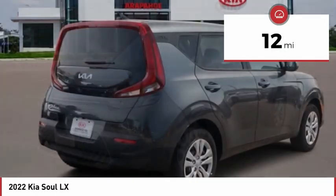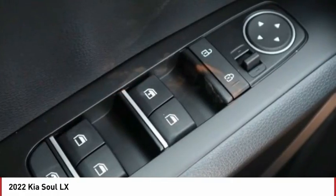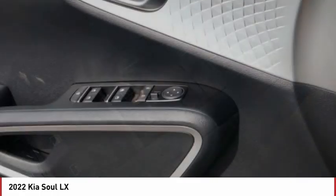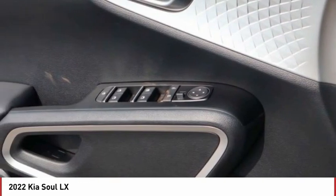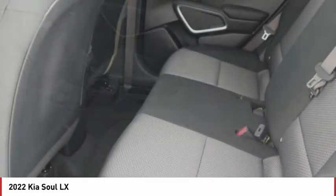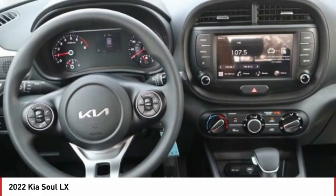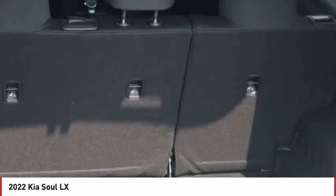This vehicle has less than 100 miles. Here are some of this vehicle's great options: tire pressure monitor, brake assist, traction control, stability control, daytime running lights, four-wheel disc brakes, FWD, steel wheels, front all-season tires, rear all-season tires.